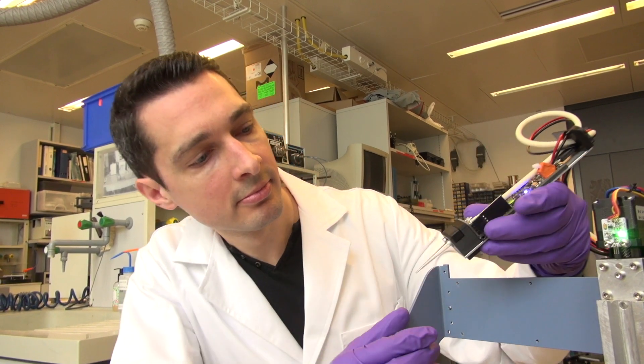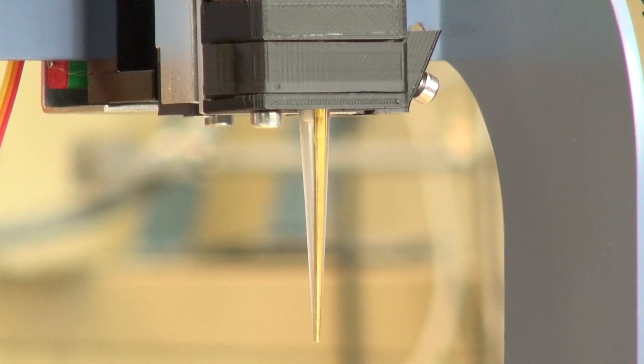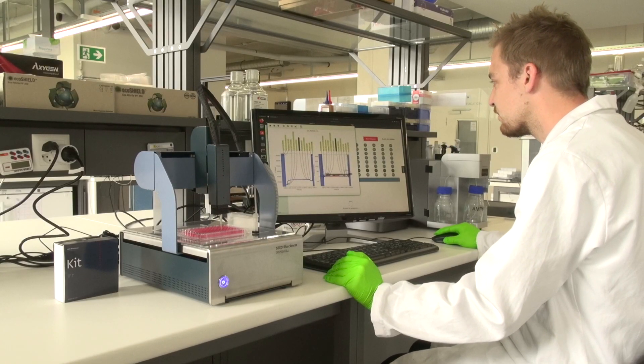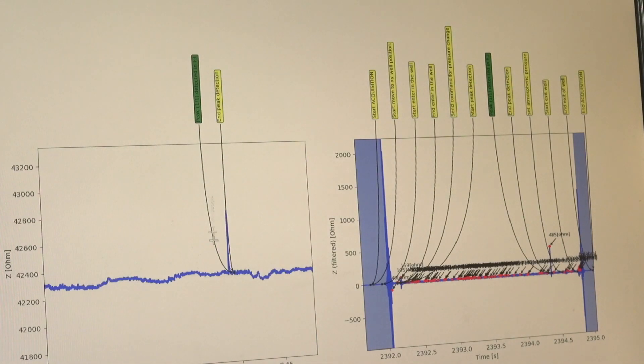We had this idea of using the so-called Coulter counter. The Coulter counter is a very old principle that was invented in the 50s. It's a very simple way of measuring a particle through a small aperture, to make sure that what you dispense in a well is actually a single cell.